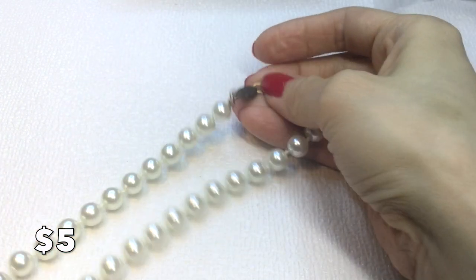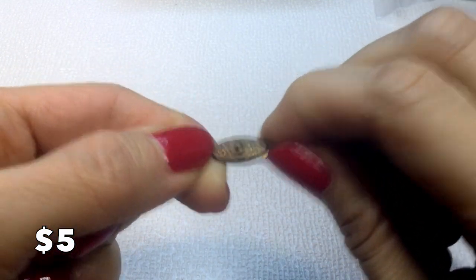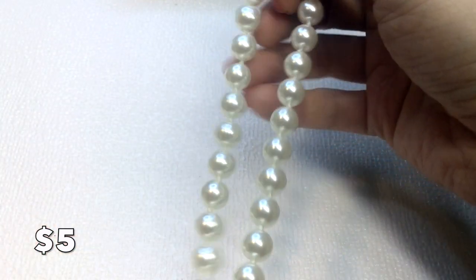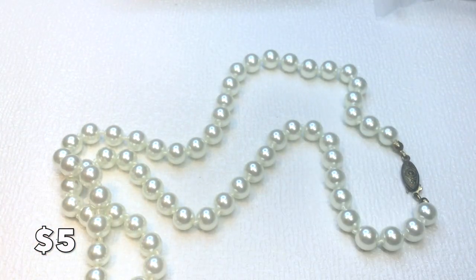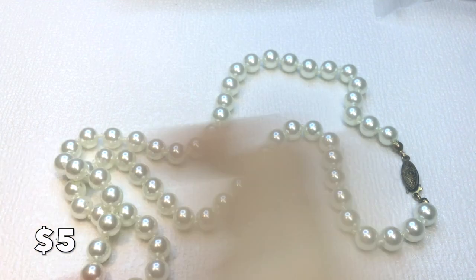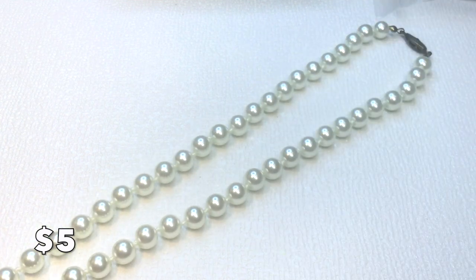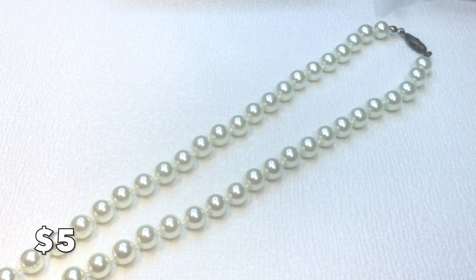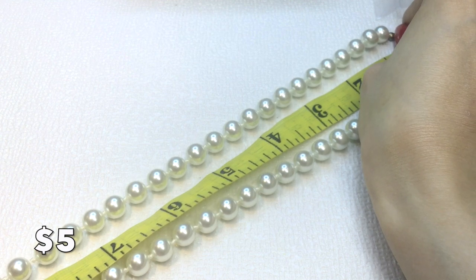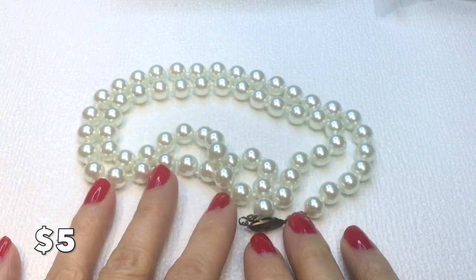Next we have this beautiful necklace with a box clasp — just pinch it to close. I believe the beads to be glass pearls; they feel cold to the touch and have a very pretty white color. The necklace has a 12-inch drop, 24 inches around the neck. That will be five dollars.